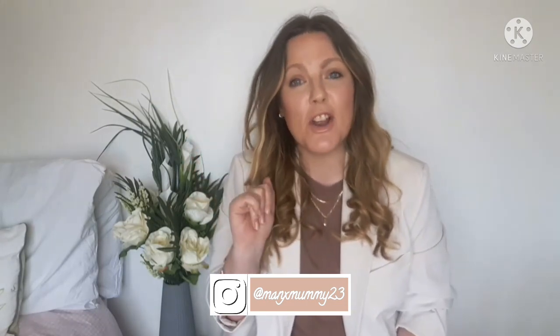Hi guys, welcome back to my channel. My name is Shana, I have a six-year-old daughter called Liana and a one-year-old son called Dane. My partner is Italian so we split our time between Italy and England.